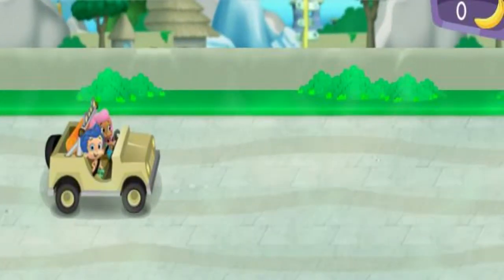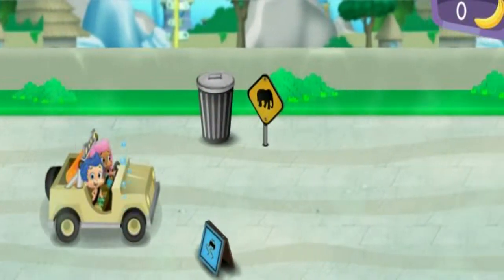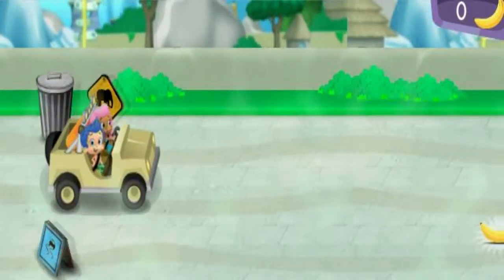Let's get back in the zoo rover and keep looking for a friend for Monty. Next stop, the jungle habitat. Let's go! Watch out for garbage cans and signs. Steer over to the bananas to collect them.